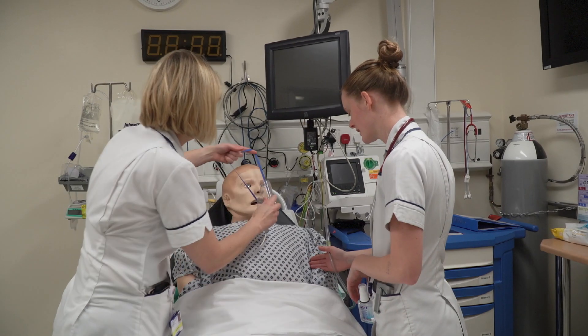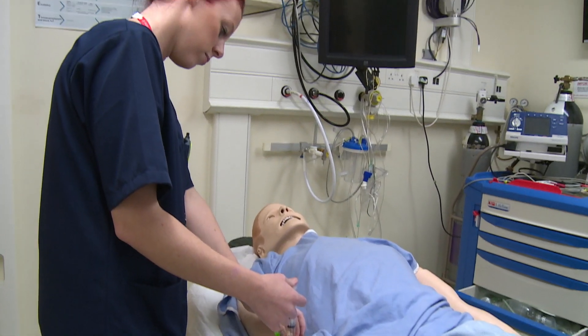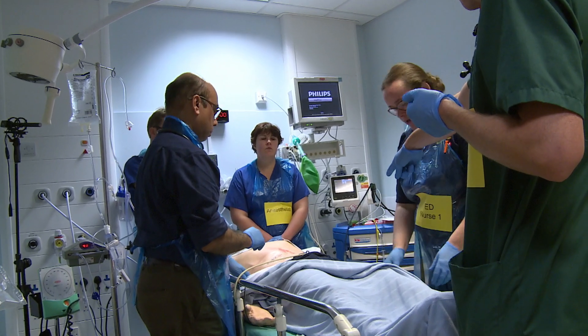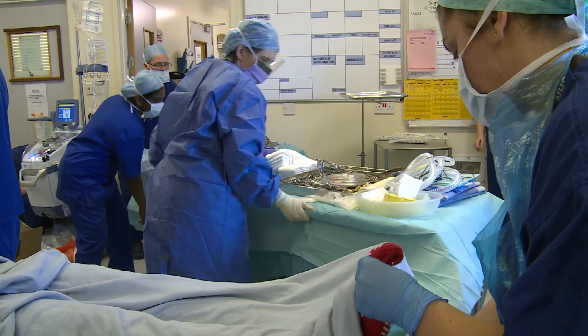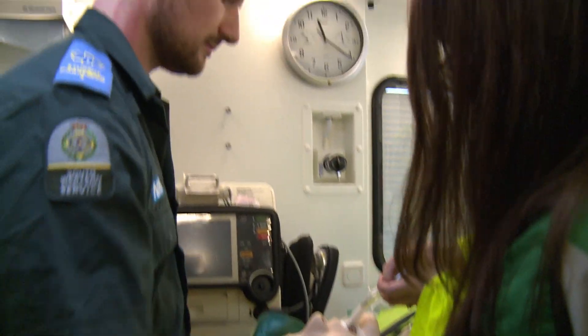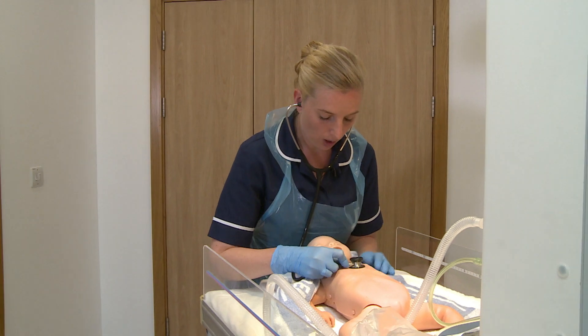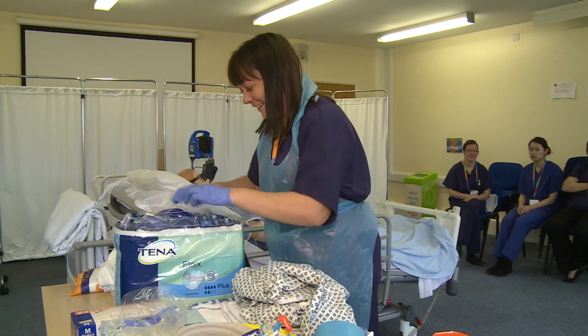Simulation can be used by all members of the multidisciplinary team for a variety of training needs. At Royal Bournemouth Hospital, it benefits doctors, operation department practitioners, therapists, pharmacists, paramedics, midwives, nursing staff, healthcare assistants and all student groups.